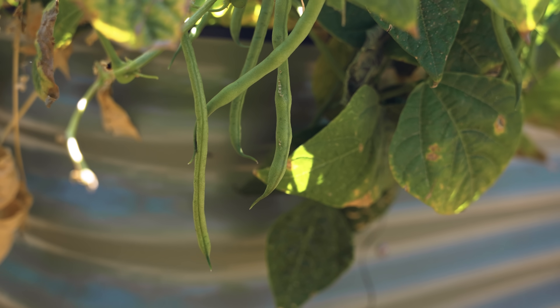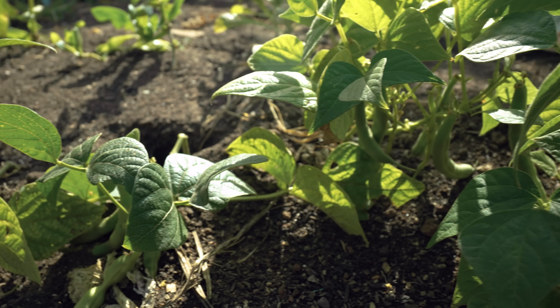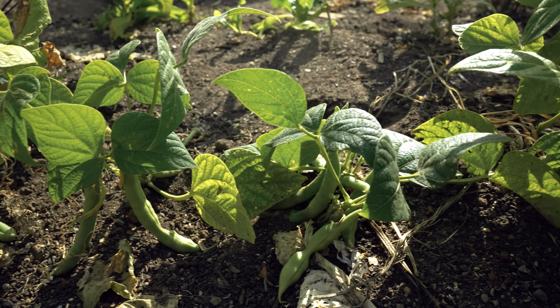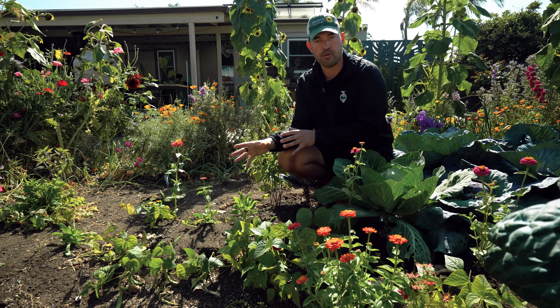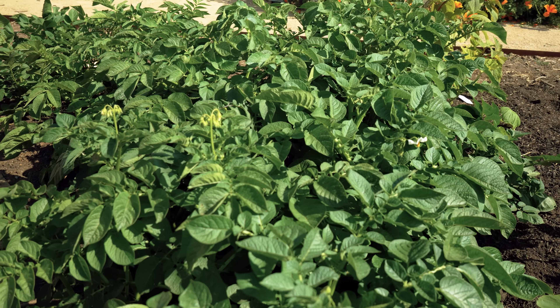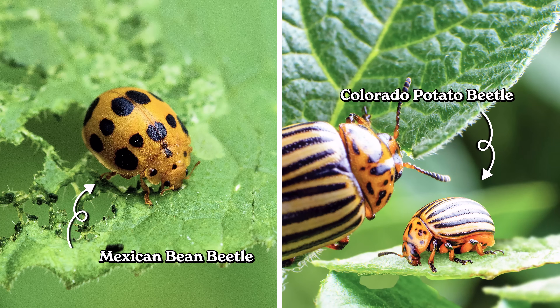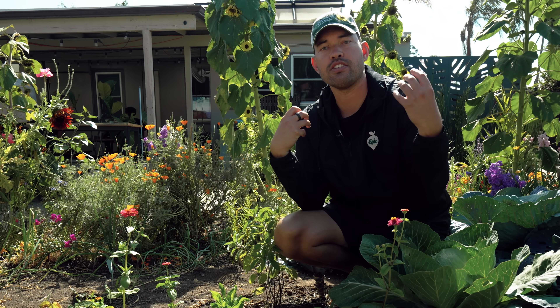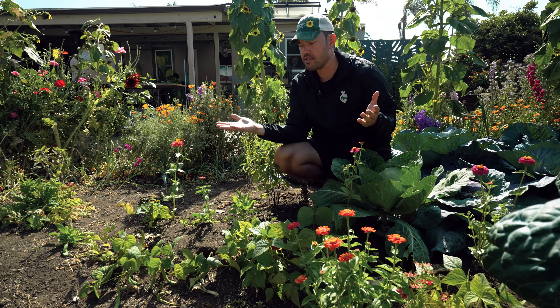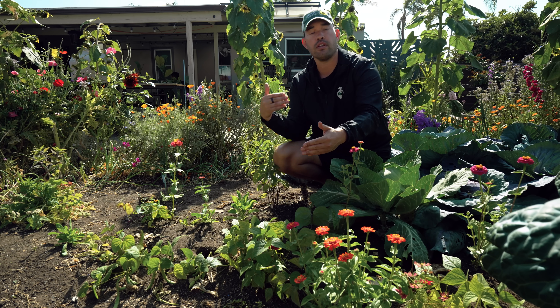Beans are an absolute staple crop in my garden — both pole beans and bush beans. I'm going to try planting bush beans with potatoes. Both crops have a beetle associated with them: the Mexican bean beetle for beans and the Colorado potato beetle for potatoes. Planting them together helps each plant repel the pest attracted to the other — a vice-versa companion planting technique where each plant confers a benefit to the other.